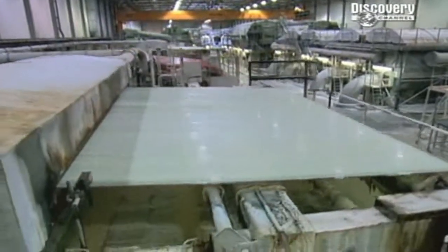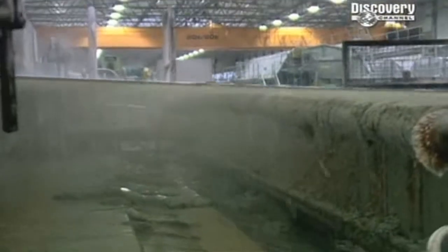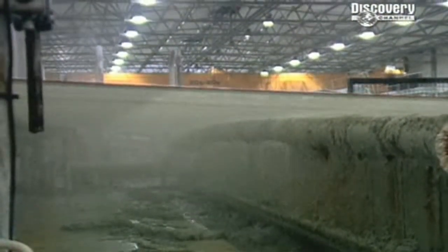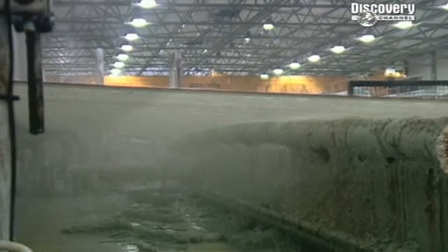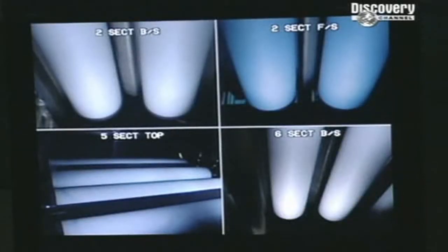Before the pulp enters the papermaker, it passes through a kind of giant washing machine. 100 tonnes of water agitate every tonne of pulp to help knit the paper fibres back together. At this point, the pulp is still more water than paper.